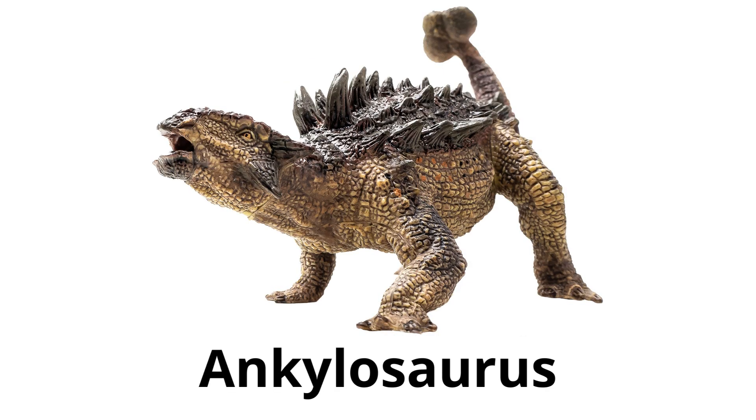Ankylosaurus — had a body covered with hard, bony plates and a club on its tail for defense. It was a slow-moving plant-eater.